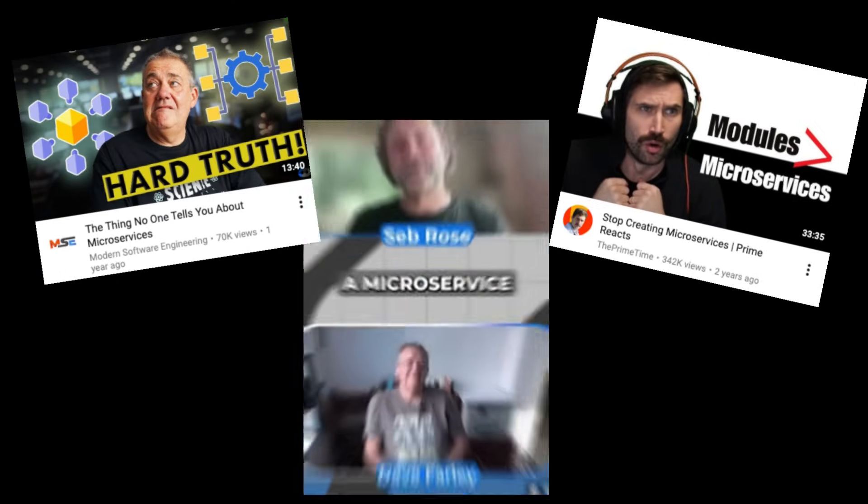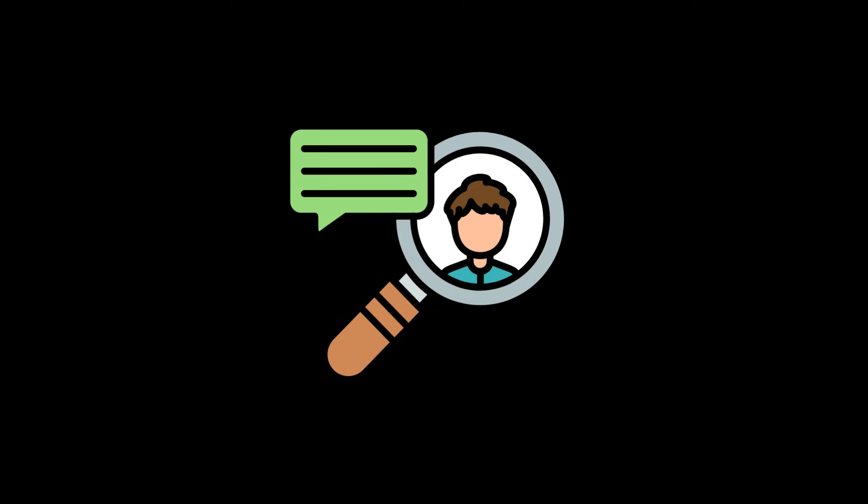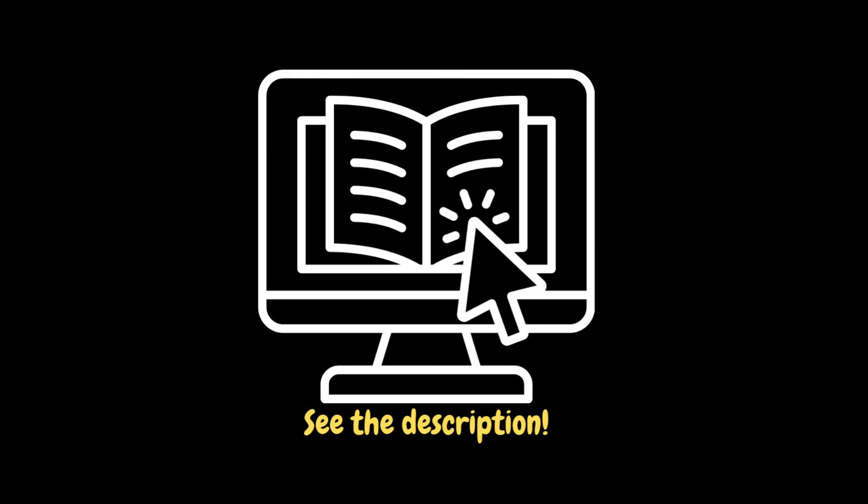I started to see many videos about software engineers and companies migrating from microservices architecture to monolithic architecture. I researched the reasons for this change. By the end of this video, you will learn the results of my research and the big secret that Amazon doesn't want you to know. You can see the resources I have used in the description. Let's dive in.